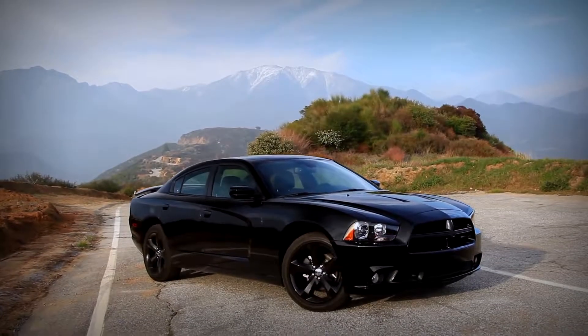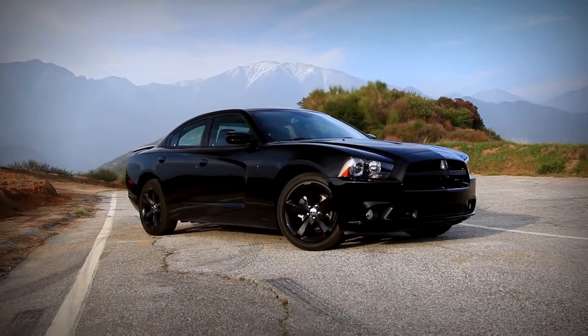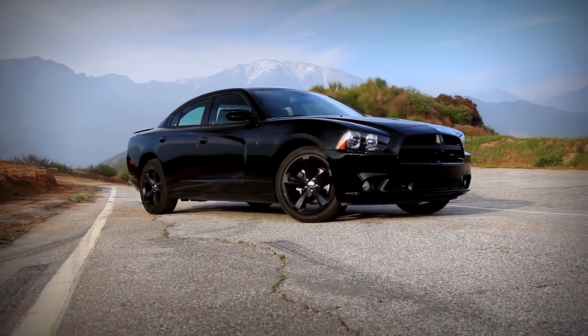Chevy no longer makes the Caprice. Ford no longer makes the Crown Victoria. Except for the Chrysler 300, which is pretty much the sister car to this one, we're done. That's it. This car is by itself in the marketplace. If you want a large family hauler that's rear-wheel drive, you're talking German or Japanese cars starting about $10,000 more expensive than this.